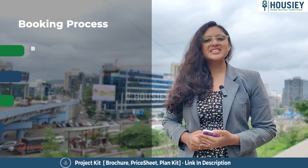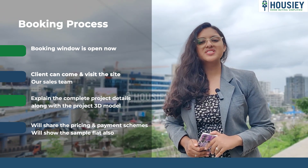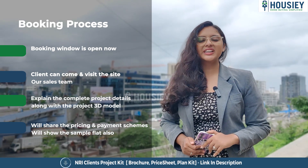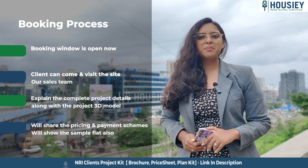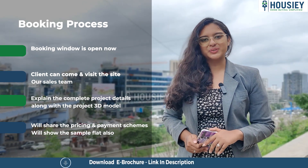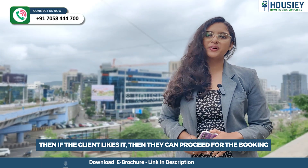Now let's discuss the booking process. The project booking window is open now. Clients can come and visit the site where our sales team will explain the complete project details along with the project 3D model. We'll share the payment and pricing scheme and show you the sample flat as well. If clients like the project, they can proceed for the booking.